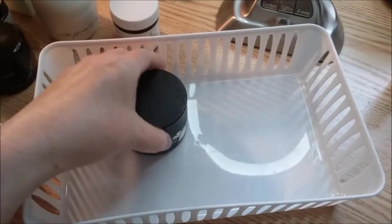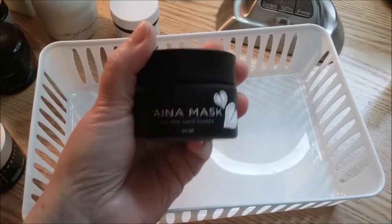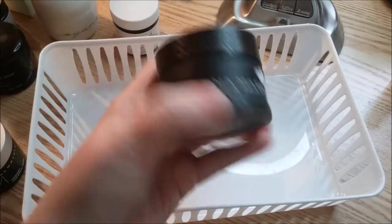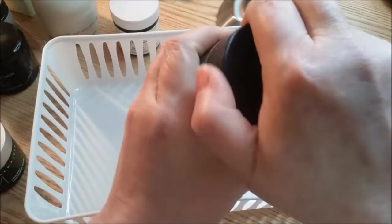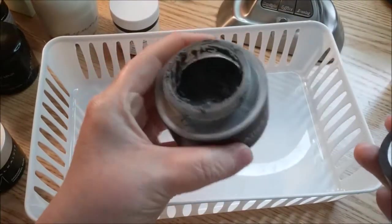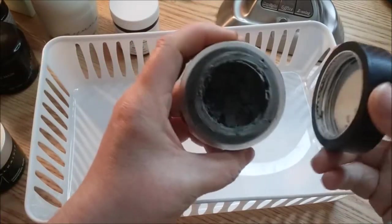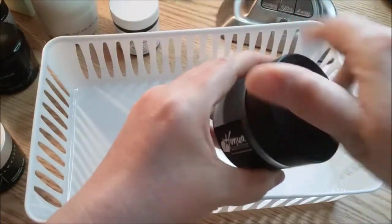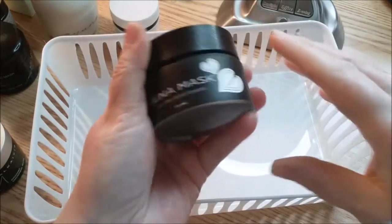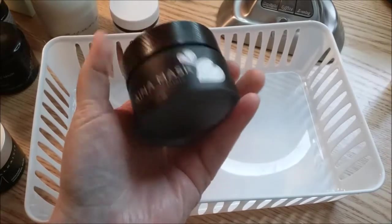And the last one I have here is from last month's Pearlesque Box — it's the Ina Mask from Hanua. I really like this mask a lot. It's like putting mud on your face, and I just love the way it looks when you apply it. Maybe it's my inner child saying I love playing in the dirt and mud.